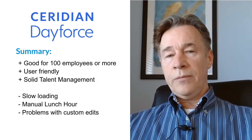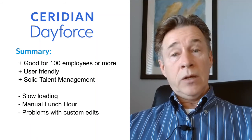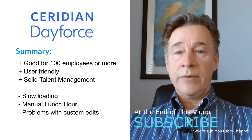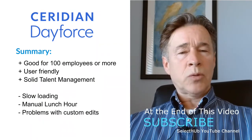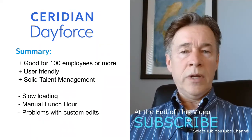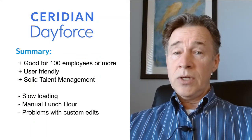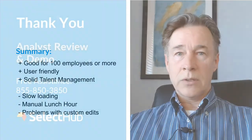This concludes our Dayforce analyst review and demo. Use the links in the description below to compare Dayforce, get a demo, or receive expert advice. Subscribe to our channel now for more in-depth reviews of software leaders just like this one. Thanks for using SelectHub for your HR software research.